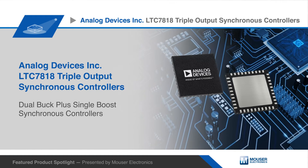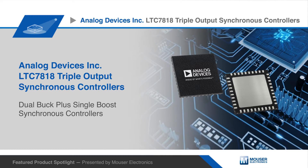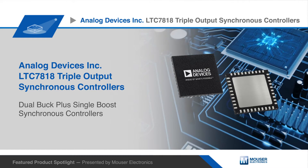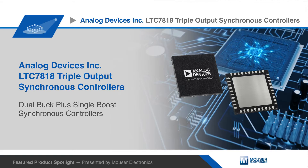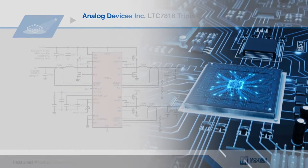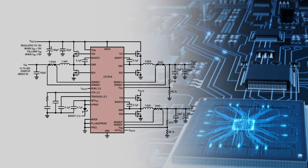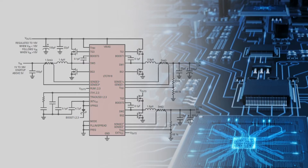Analog Devices LTC7818 is a high-performance triple output dual buck and single boost synchronous DC-to-DC switching regulator controller that drives all in-channel power MOSFET stages. Its constant frequency current mode architecture allows a phase-lockable switching frequency of up to 3 MHz.